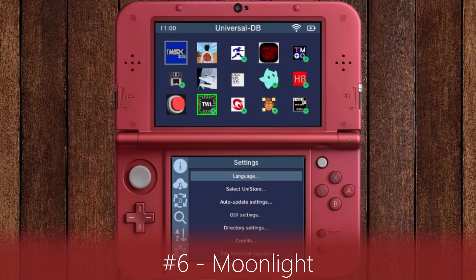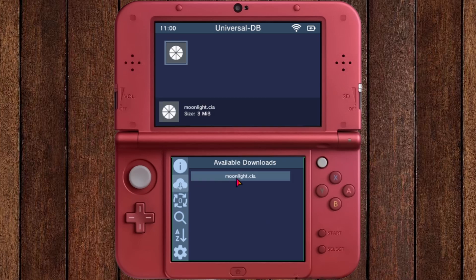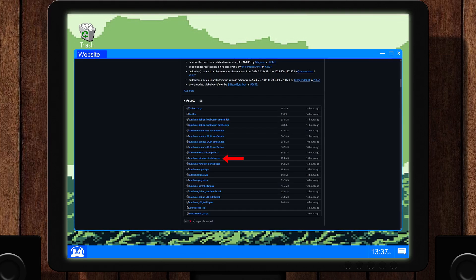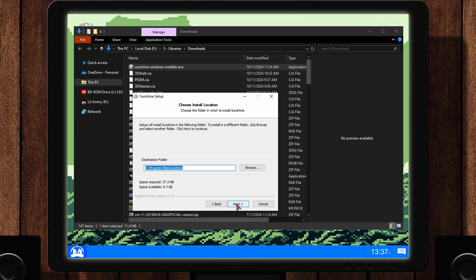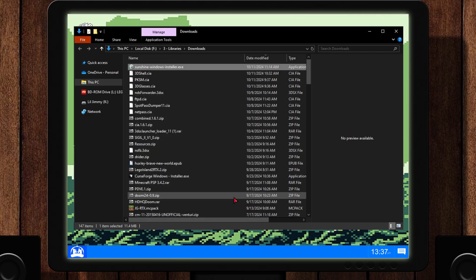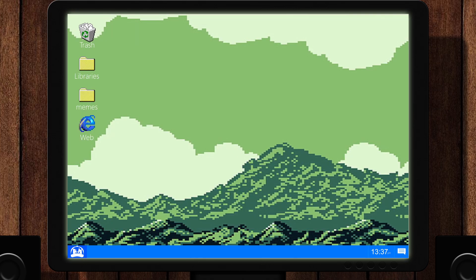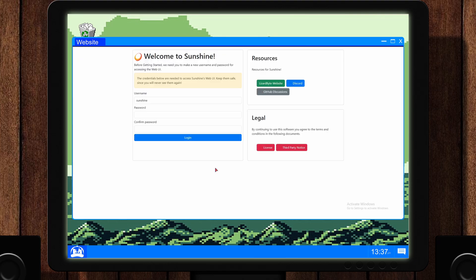In Universal Updater, search Moonlight and install the CIA file. Now, from the second link for Moonlight in the description, download the file from the latest release called SunshineWindowsInstaller.exe and install it. Launch it — it will open a tab in your browser. If it says unsafe, proceed anyway. Now you will create a username and password. These cannot be reset without uninstalling and reinstalling the program, so write them down.